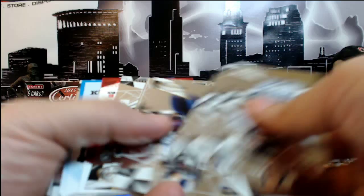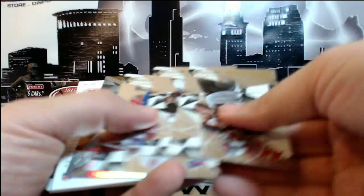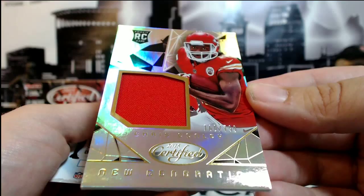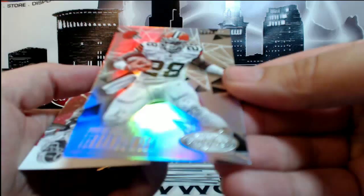Dante Fowler Jr. torn ACL card, 515 of 999 for the Jags. Dez Bryant gold team. And then right behind that we have a Chris Conley for the Chiefs, 160 of 799, new generation patch. For Kansas City Chiefs, that is Charles C., congratulations Charles. Terrence West, that one is number 259 out of 499 for the Cleveland Browns.